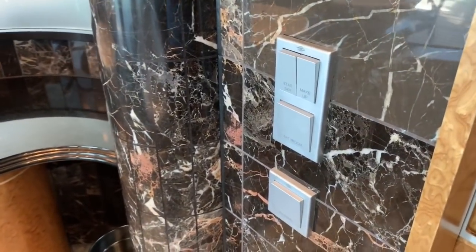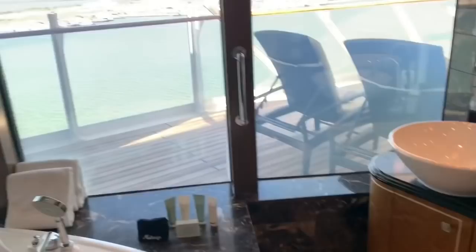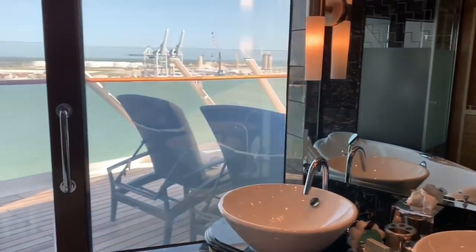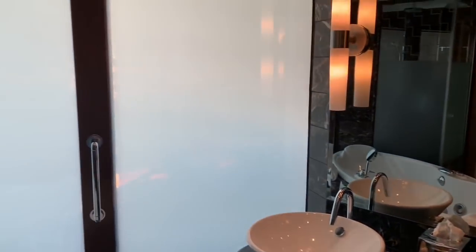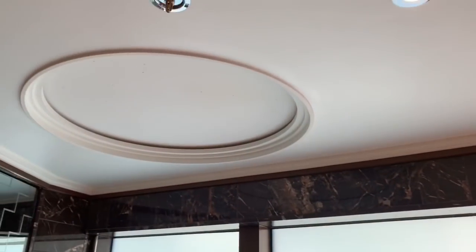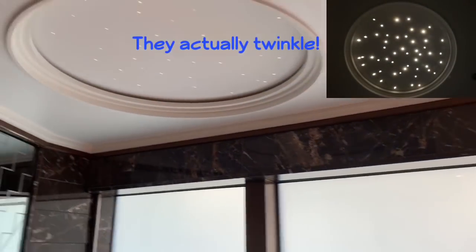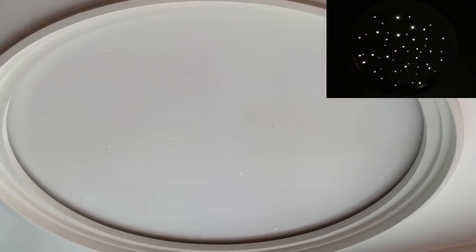I just noticed these light switches in our master bedroom. There's one that says 'windows' — here is what it looks like before I flip the switch. When I hit the window button, boom — instant privacy. The other cool feature is a light switch that says 'star sky.' This is it in the off position above the tub, and when I turn it on, it's hard to see on video but we've got a little starlight effect. Very pretty — a nice little touch.